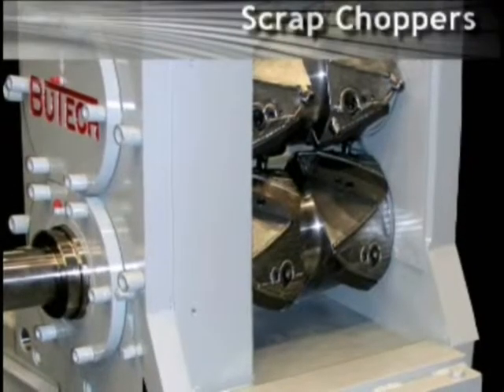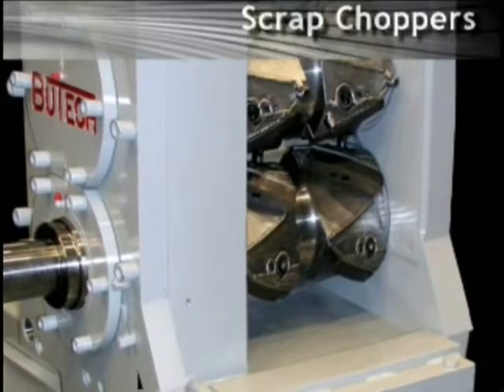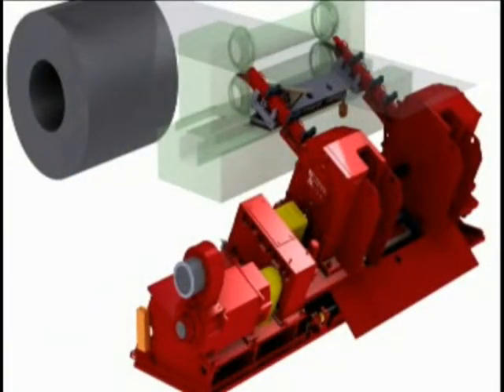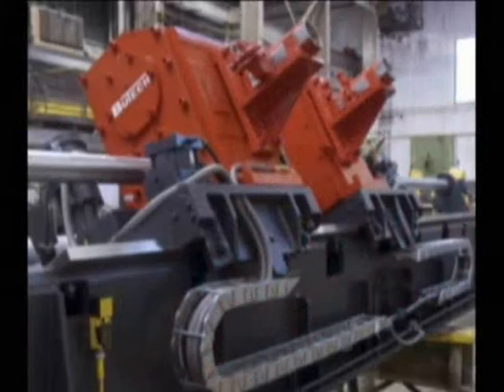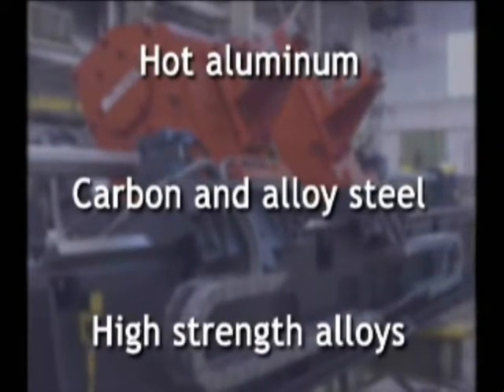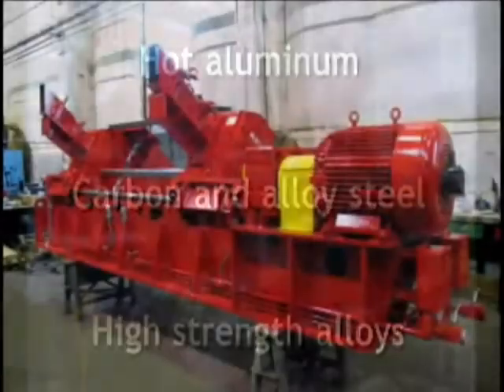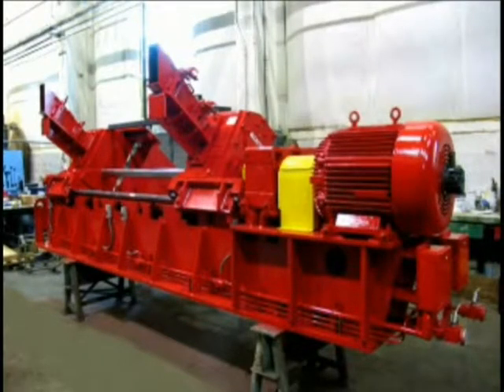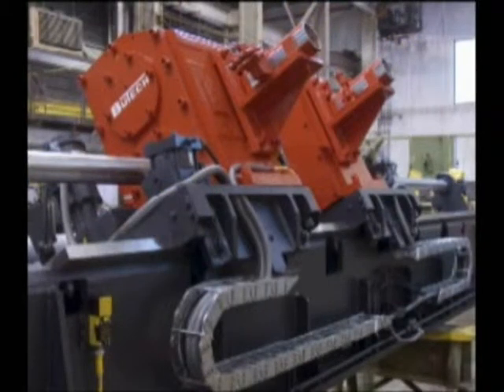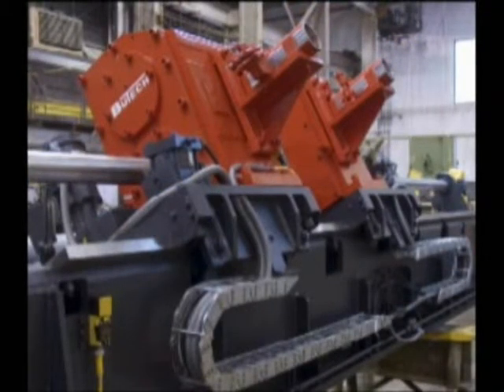The world-famous Butech Bliss scrap choppers have set the standard for high quality, reliability, and low maintenance. Our scrap choppers are used around the world to process hot aluminum, carbon and alloy steels, and high-strength alloys — some at speeds up to 3,000 feet per minute. Butech Bliss scrap choppers come equipped with our quick-release, self-threading scrap chutes. The chute design eliminates costly threading time and the safety hazards associated with alternative scrap handling machines.